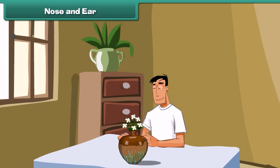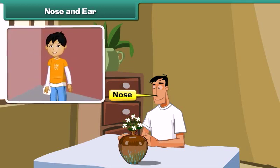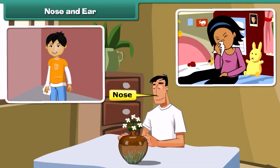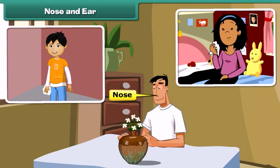Now let's talk about nose. Nose helps us to breathe and smell. To take care of this sense organ, we should follow some useful tips: use a soft washed cloth to clean your nose, and cover your nose at the time of sneezing so that the germs do not spread in our surroundings.